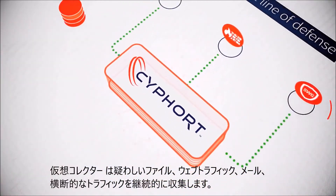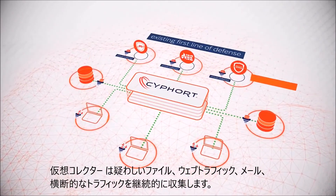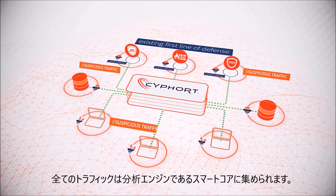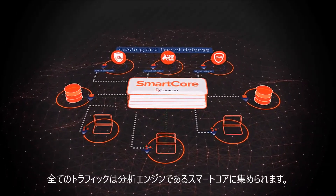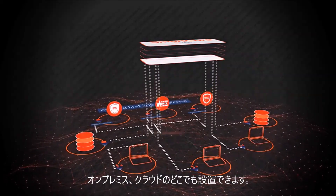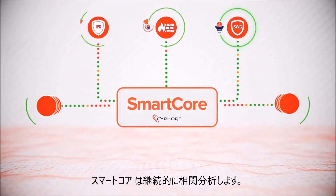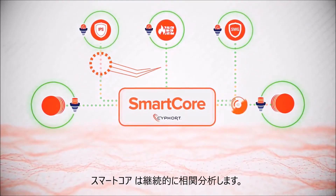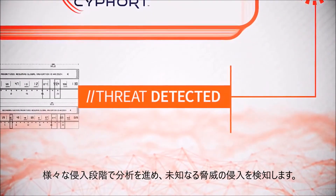These collectors continuously gather information on suspicious files, web, email, and lateral spread traffic. All of this data is delivered to the SmartCore analytics engine, which can be deployed on premise or in the cloud. SmartCore continuously correlates data from all your collectors, then applies advanced multi-stage analysis to quickly find the advanced threat hiding in plain sight.